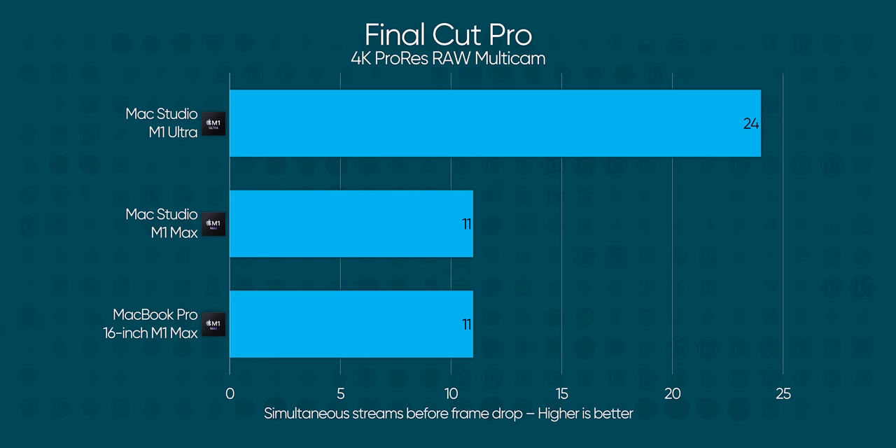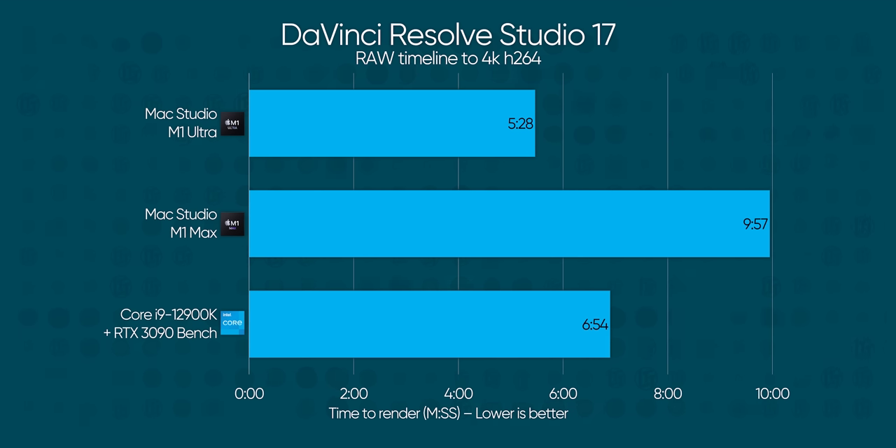Final Cut Pro allows for timelines with up to 24 simultaneous raw streams on M1 Ultra before any frames drop in our multicam test — such ludicrous performance that it's tough to imagine how you would even fully utilize it. That's the magic of fixed-function hardware. Our DaVinci Resolve timeline rendered out in a little under five and a half minutes on the M1 Ultra, which while not quite double the performance of M1 Max is still a huge improvement — over 25% ahead of our PC bench.